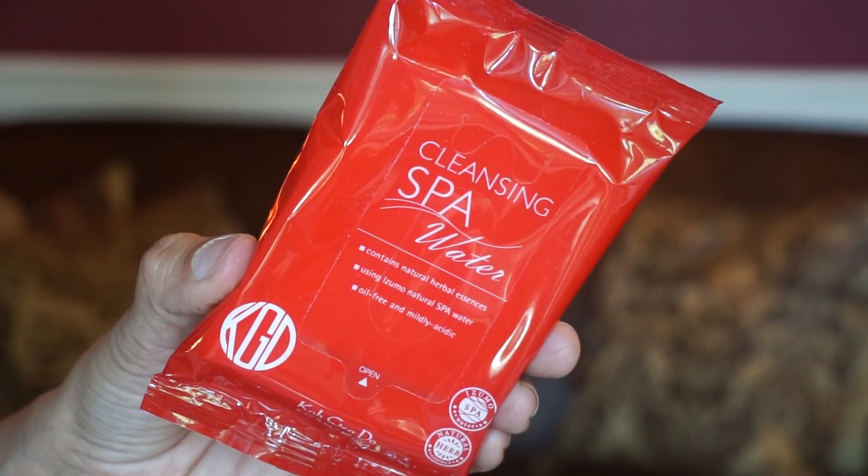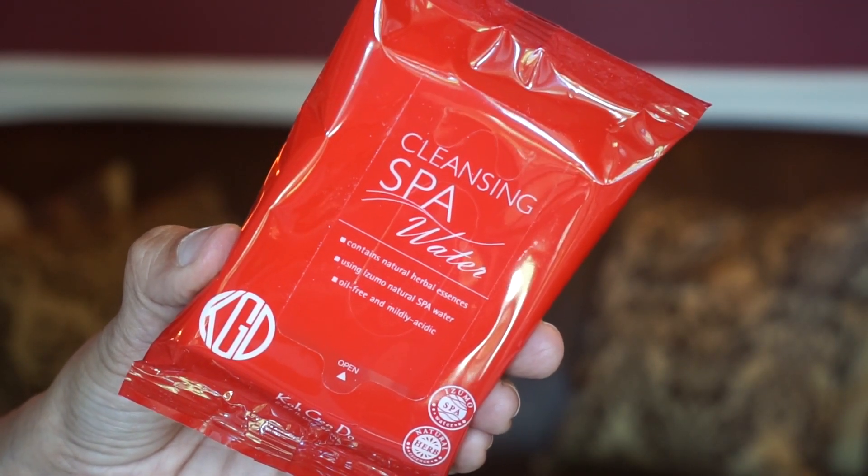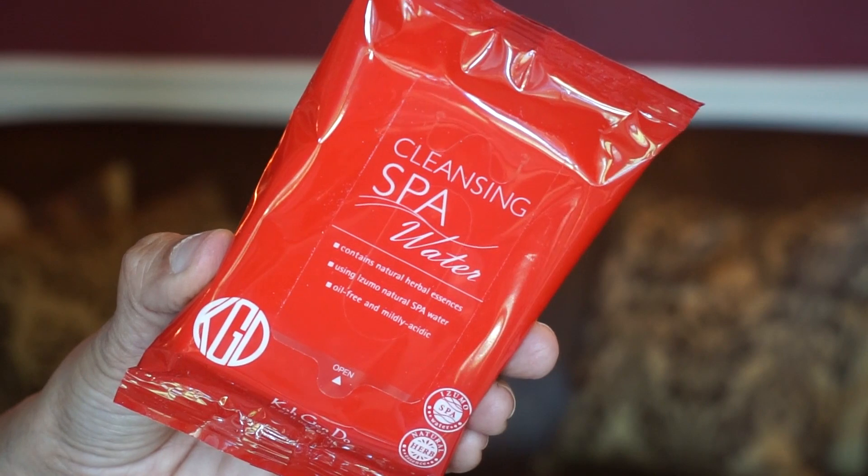We have some cleansing cloths here, and I like this because it's great for travel. It's by Ko Jin Do — wow, I've always wanted to try this brand. This is a high-end brand. It's a cleansing spa water cloth. Easily wipe away makeup, oil, and dirt after long days of sightseeing and snapping pics. This is nice.